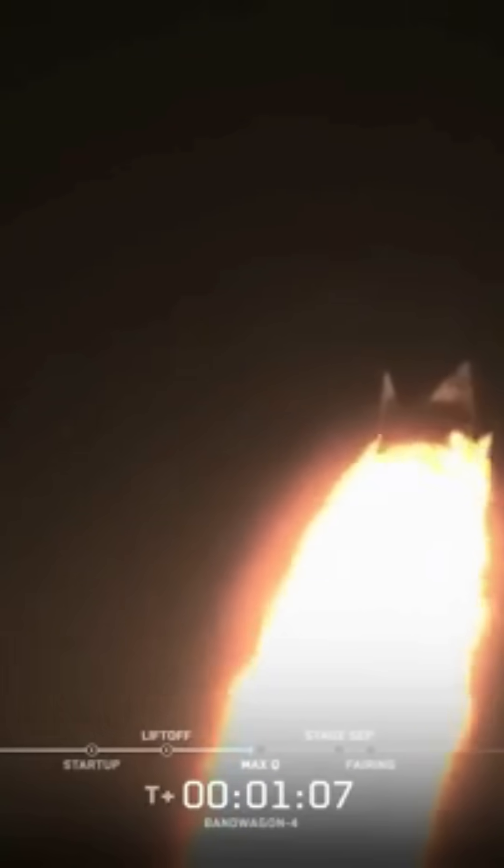Falcon 9 is supersonic. After MAX-Q, the rocket continues to accelerate, but the air becomes thinner, reducing the stress on the vehicle as it climbs through the upper layers of the atmosphere. MAX-Q. And there's the call-up for MAX-Q.